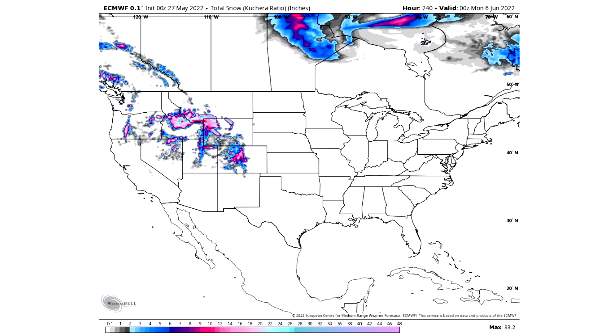For the snowfall over the next 10 days: grays are a dusting if anything, blues are two to six inches, purples are six to ten inches, pinks are ten to twenty inches, and pastels are twenty inches plus.